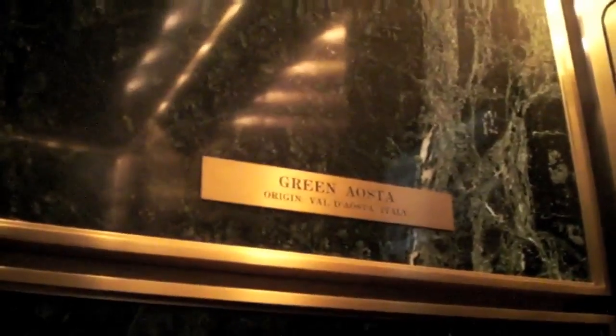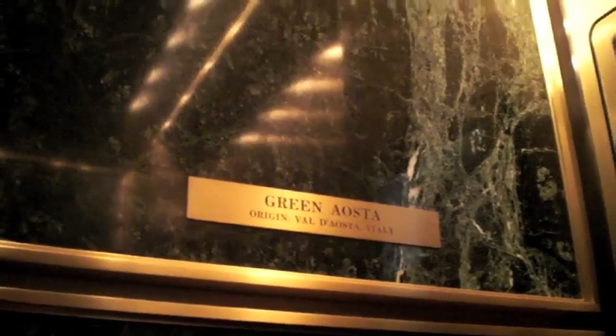This is just one spectacular elevator. This is Green Augusta marble from Valdí Augusta, Italy, or Village di Augusta.